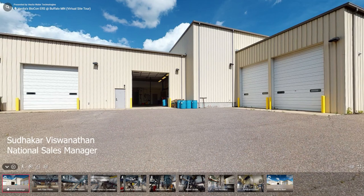Hello, my name is Sudhakravish Vinatam. I'm the National Sales Manager for Biosolids and Bioenergies at Veolia Water Technologies in the U.S.